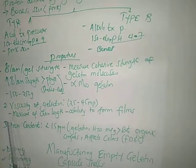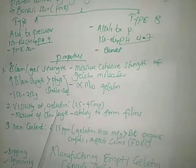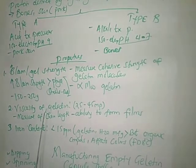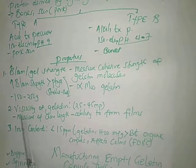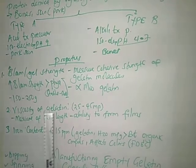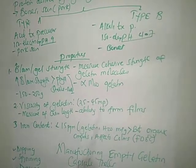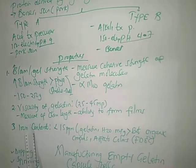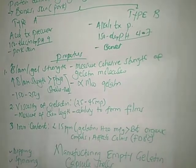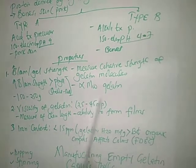The second property of gelatin is viscosity. When gelatin is in solution, it exhibits a given viscosity — the resistance to flow under applied stress. The most usable gelatin should have a viscosity of about 25 to 45 millipoise. It is only at this viscosity that gelatin will be able to form films, which is required before manufacturing capsules.